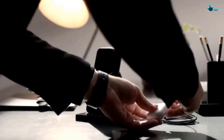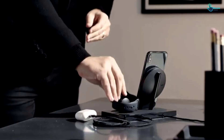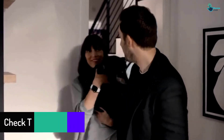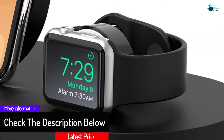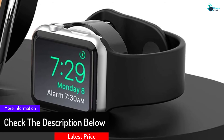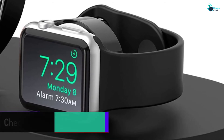Moreover, the product delivers superior performance and it is easy to use. You don't have to worry about removing the case, and it is available in a lightweight design. Furthermore, it includes a charging pad with a power of 7.5 watts and gives you the advantage of charging multiple devices at a time.